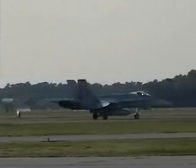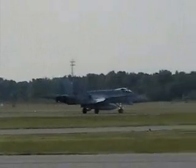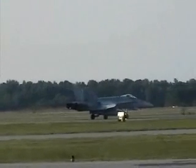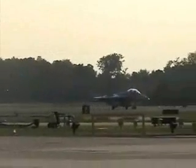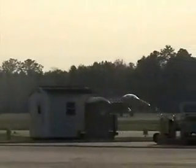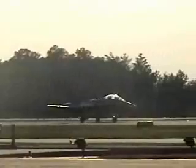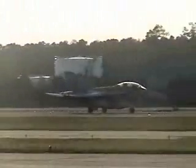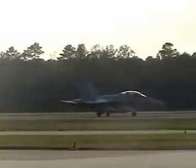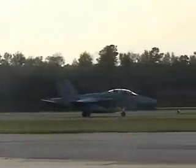All right ladies and gentlemen, once again, the Hornets are now down on the ground — that's a beautiful thing. Let me introduce you to the world-famous Sky Typers, right behind you ladies and gentlemen, they're in...